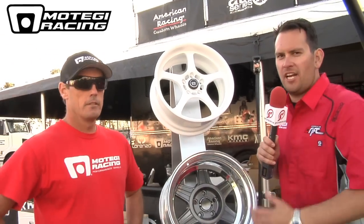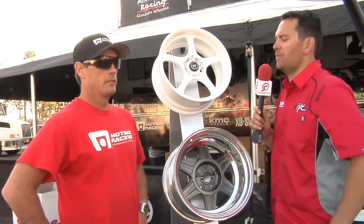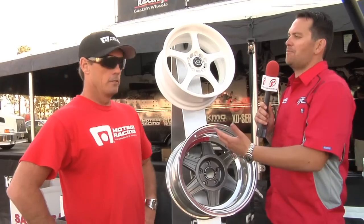We're talking wheels right now. I've got Chris Anderson here representing Motegi Racing Wheels. Why don't you break down some of the new wheel options that you have out there?